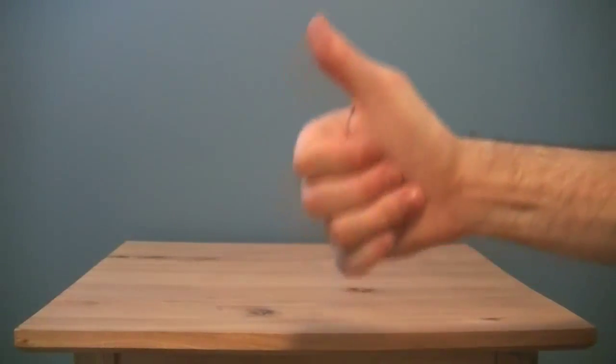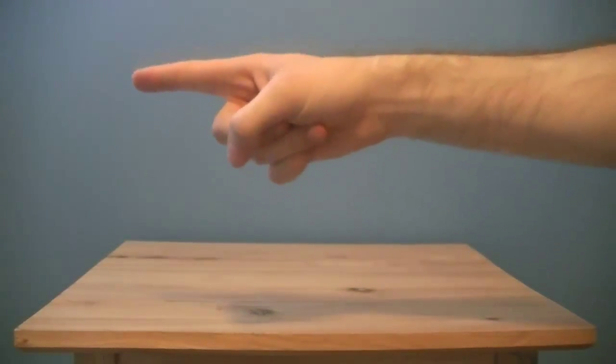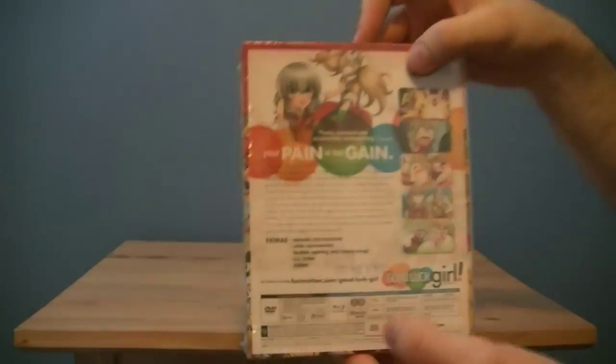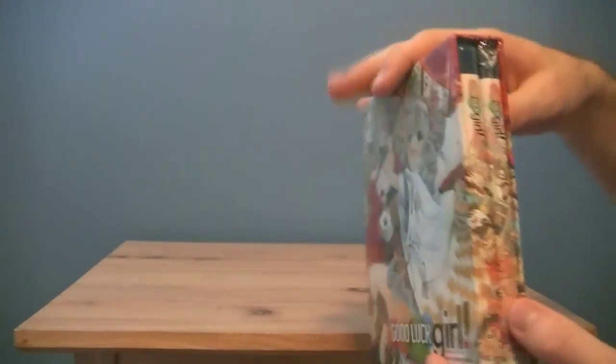Hello everyone, welcome to another anime unboxing from Red Dellum. Today I would like to unbox Rolling Girl — the limited edition. I managed to find the limited edition, even though it's probably still being sold on Amazon and stuff. I found it in store and was like, oh, I'm gonna buy it.